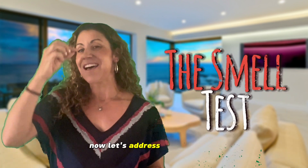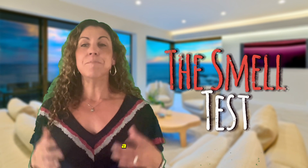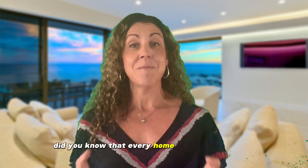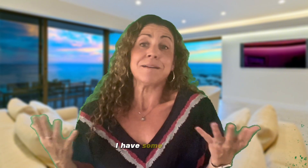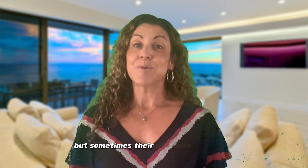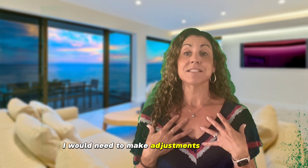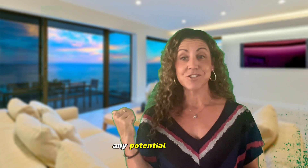Now, let's address the smell test — a bit unpleasant, but absolutely crucial. Did you know that every home has a distinct smell? Pets are fantastic, I have some myself, but sometimes their presence can linger. When I sell my own home, I would need to make adjustments to pass my own smell test, ensuring the aroma doesn't turn away any potential buyers.